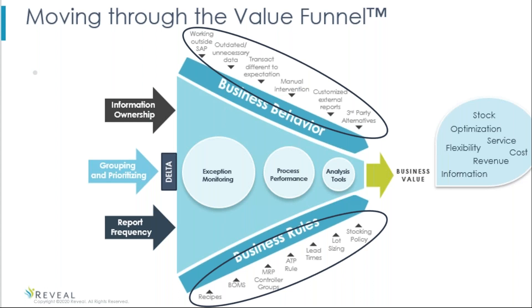Information ownership is very, very important — we'll talk about MRP controller as an example. Then grouping and prioritizing our materials: in order to be efficient in our planning process, we want materials that are alike to be planned together. We would not want to schedule or optimize obsolete materials with high-volume saleable products. Grouping and prioritizing is key so we can segment materials and control their behavior. And of course report frequency — how do we report out of the system to keep our finger on the pulse?